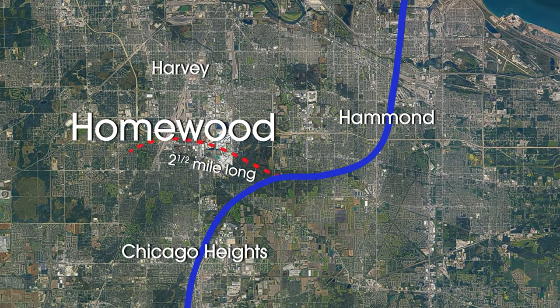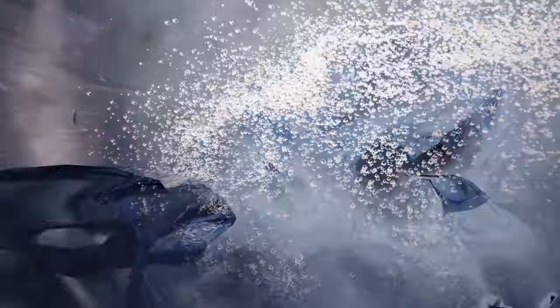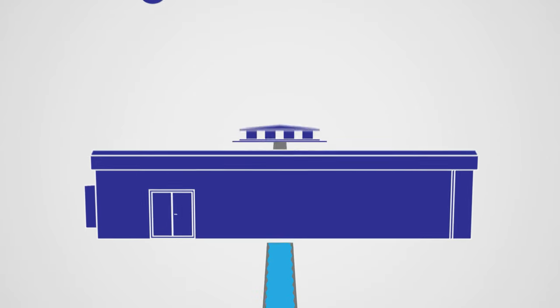Homewood built a two-and-a-half-mile water pipe to Chicago Heights. This would mean water would need to travel a bit further and would need a bit of help making that journey. We built a brand new pump station to help boost the water to the community of Homewood.